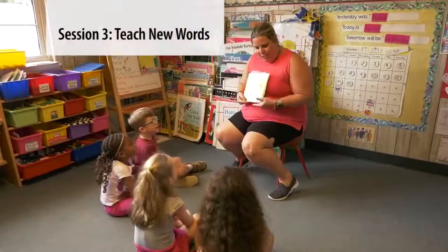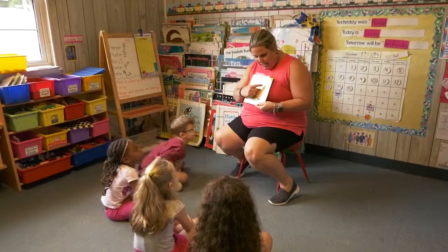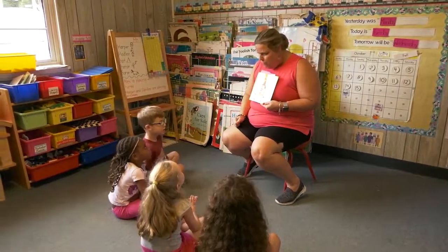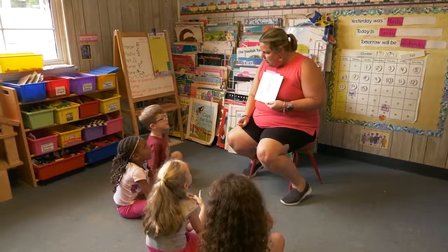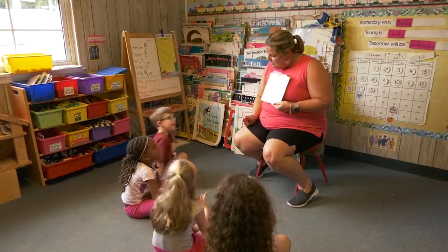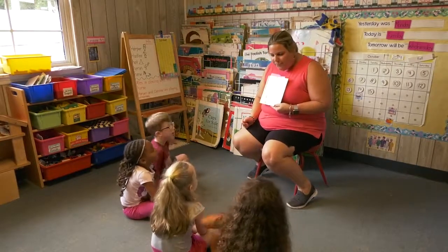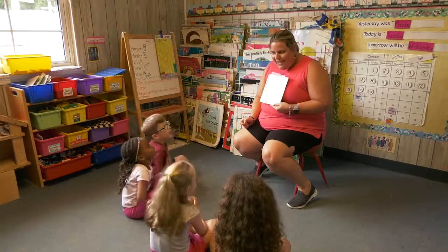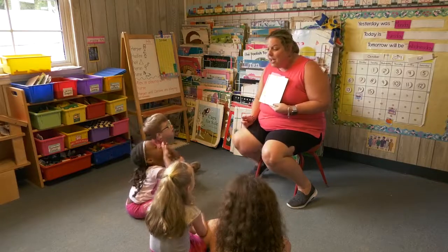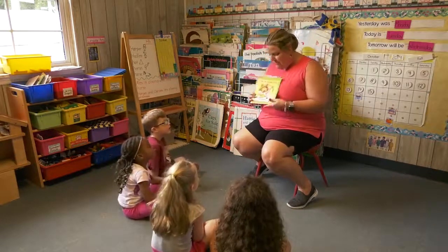Do you remember this book that we read? It's called D.W. the Picky Eater, and it's by Mark Brown. What does Mark Brown do? What is he called? He doesn't serve the food. An author. Very good. And what does an author do? He writes the books, the story in the books.